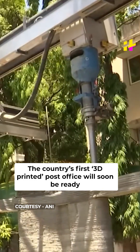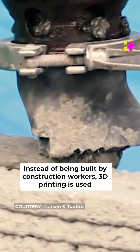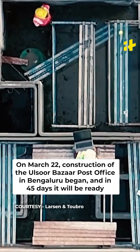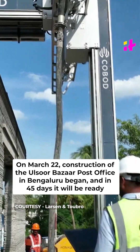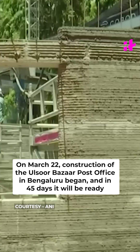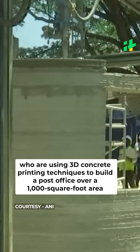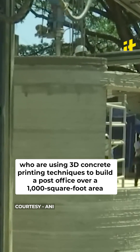The country's first 3D printed post office will soon be ready. Instead of being built by construction workers, 3D printing is used. On March 22, construction of the Ulsur Bazar post office in Bengaluru began and in 45 days it will be ready. This feat has been taken up by L&D Construction, who are using 3D concrete printing techniques to build a post office over a 1,000 square foot area.